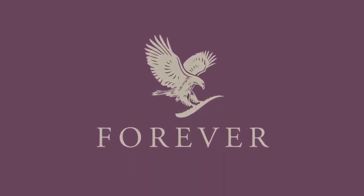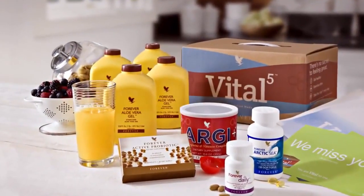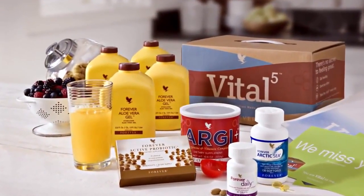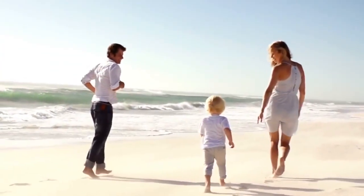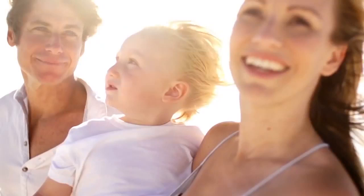Welcome to Forever. This short presentation will show you how you can receive significant discounts on Forever's exclusive products, and also how you can start to build your own Forever business and begin building a better lifestyle for you and those you love.